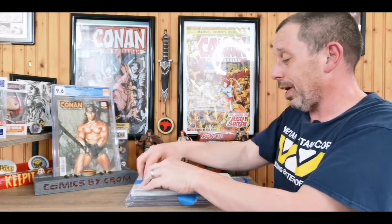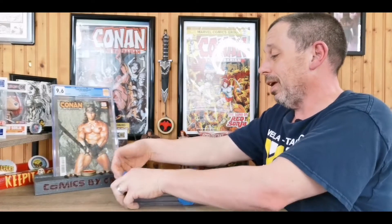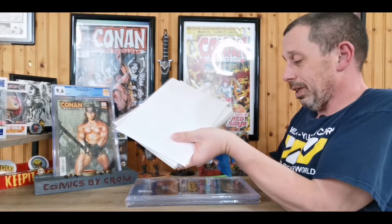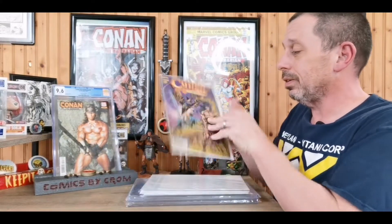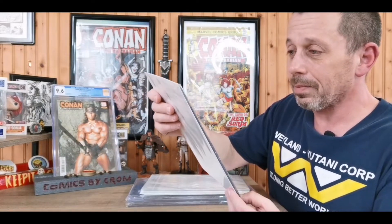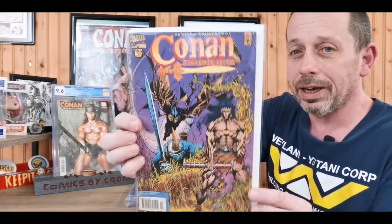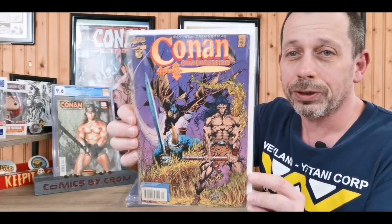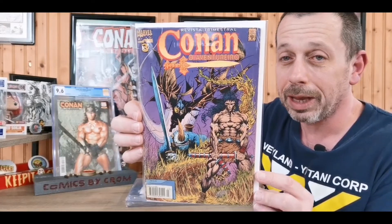We've definitely got some books here — he's got them all well protected, and it's a hefty little stack. Alright, let's get into it. Oh, nice — Conan the Adventurer number three. And this is great, look at this. I love, love foreign comics, and especially Conan foreign comics. Just absolutely beautiful.